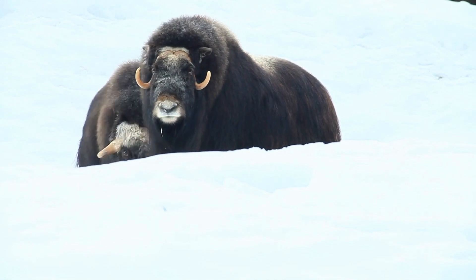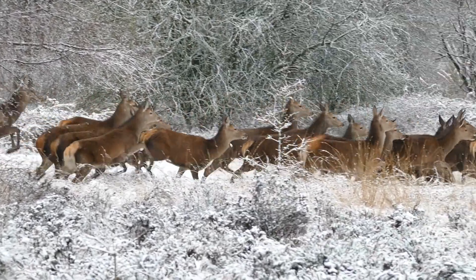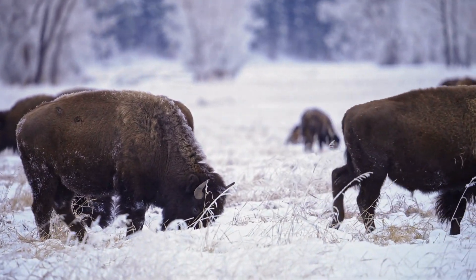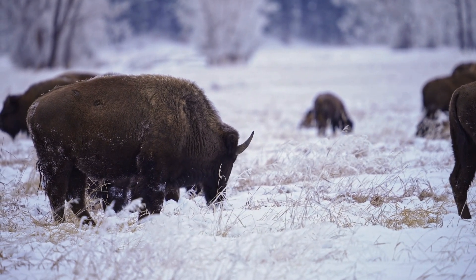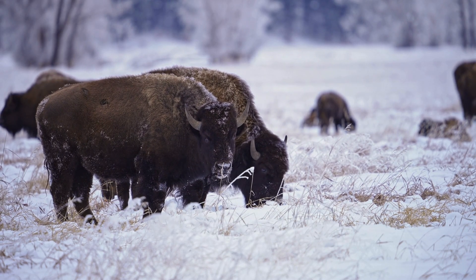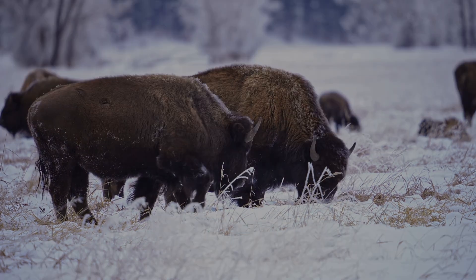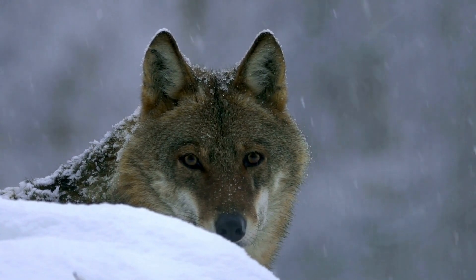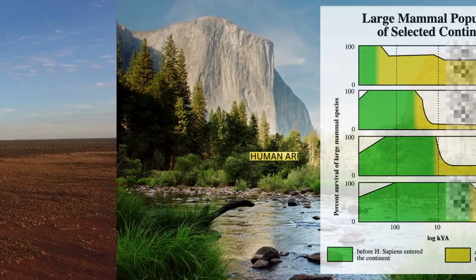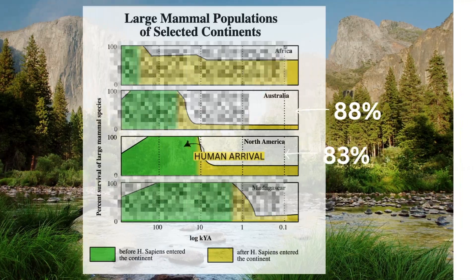Unlike African animals, these Eurasian creatures had no evolutionary history with Homo sapiens — they didn't know to fear us. With their growing population, new technologies and advanced hunting strategies, humans targeted the largest animals first, as megafauna provided the most calories for the effort. Over time, this heavy hunting pressure caused a gradual but devastating decline in megafauna populations, eventually contributing to the collapse of the Mammoth Steppe ecosystem. In Australia, after human arrival, about 82% of megafauna species vanished. In North America, about 83% disappeared after humans crossed onto the continent.